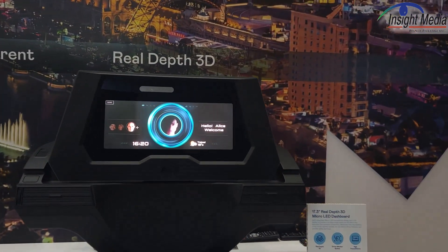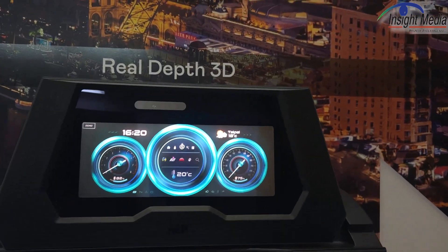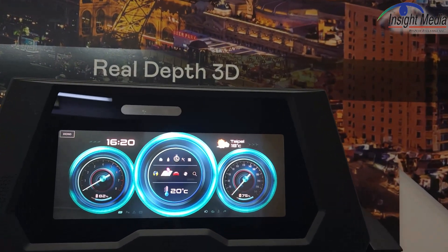Chris Jenock at CES 2024. I'm in the AUO booth late in the day. We're going to take a look at their micro-LED displays. Most of these were shown at Display Week and SID, I think it was May.